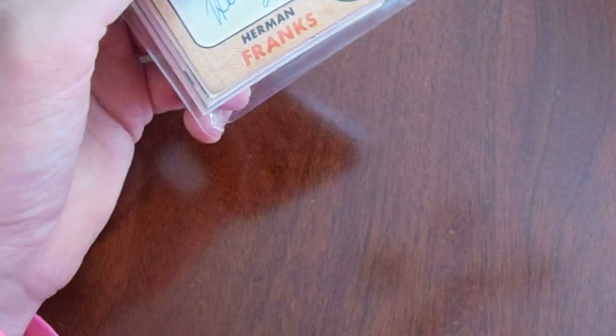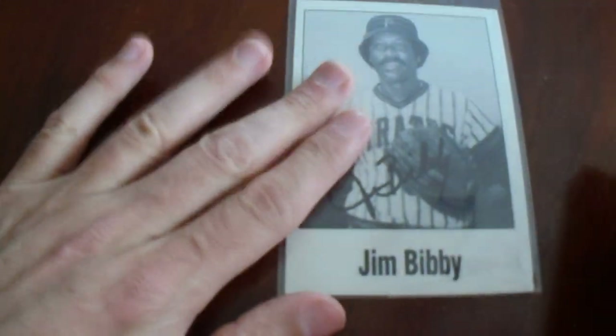In my second video, I'll show you that team-issued photo card, a signed card, and a bunch of autographed baseball cards — that'll be cool.